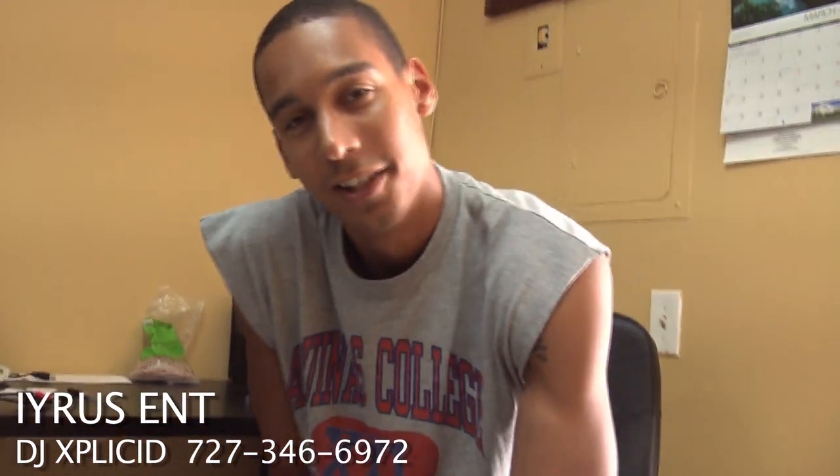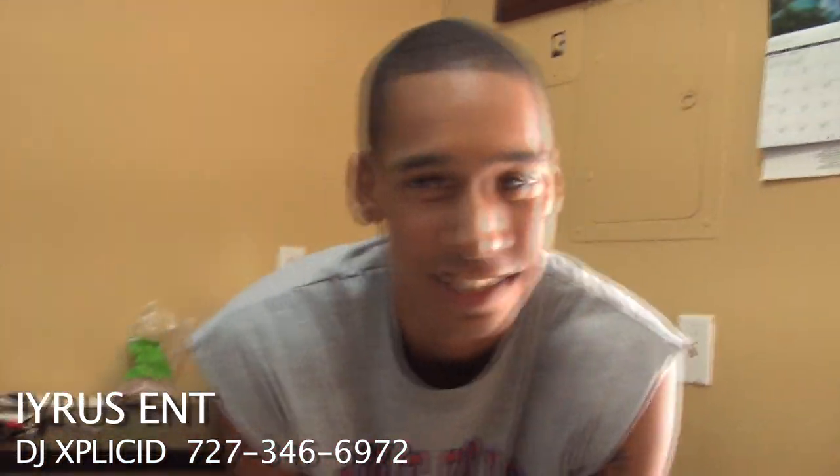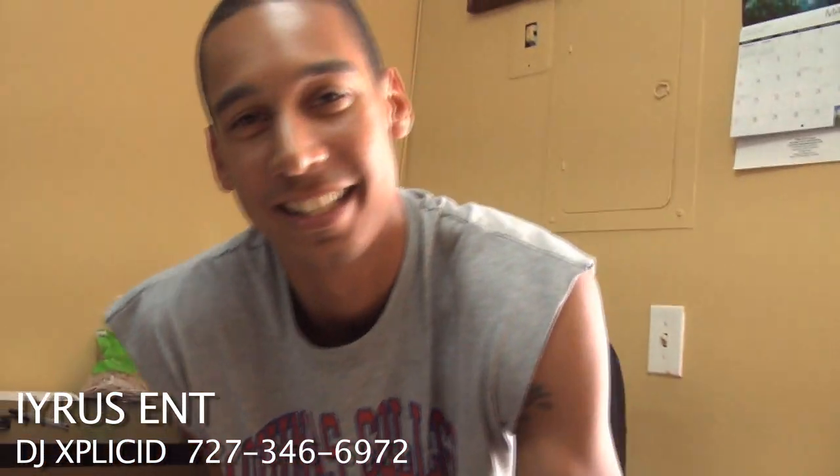What's your DJ name? DJ Explicit, baby. That's X-P-L-I-C-I-D. There's no E, there's no T. This is X to the D.